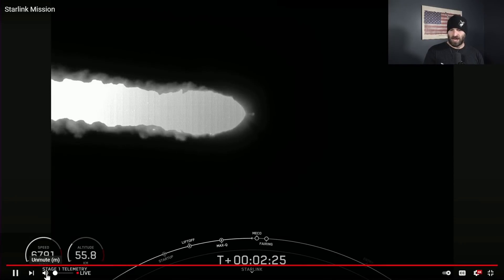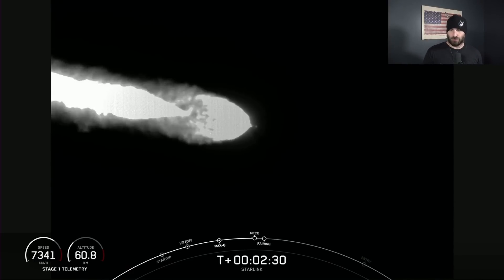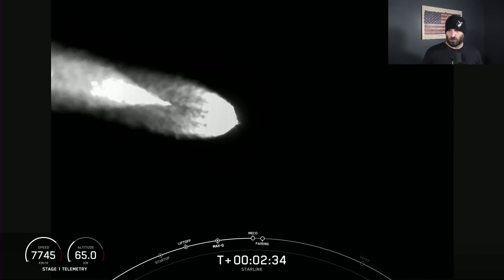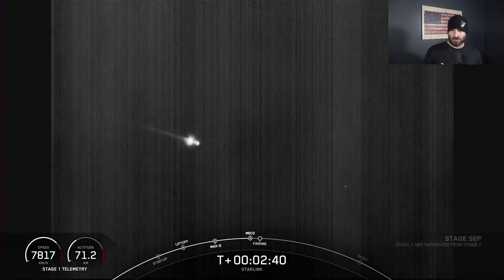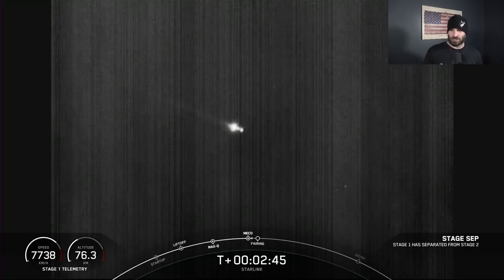Coming up on main engine cutoff — that's MECO. We'll have those nine Merlin engines for the first stage cease to burn, then we'll have stage separation and the second stage will pull away. Oh, sparkles! Pretty — I love this view, man. We never get to see ground view with infrared for this long, this is awesome.